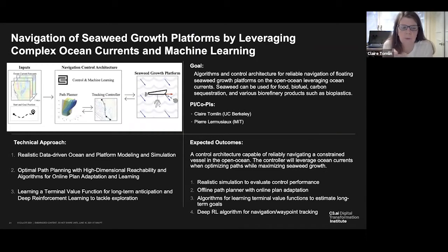Our project is also a carbon sequestration project, a little bit different from the previous one. We're interested in navigating autonomous seaweed growth platforms by leveraging complex ocean currents and machine learning. The background is that a very promising method of carbon dioxide removal from the atmosphere is to use seaweed.